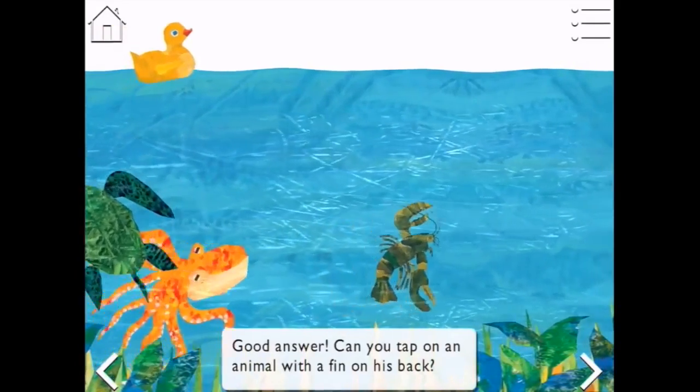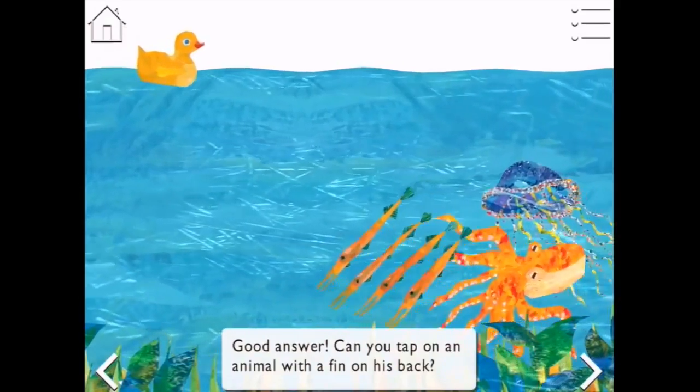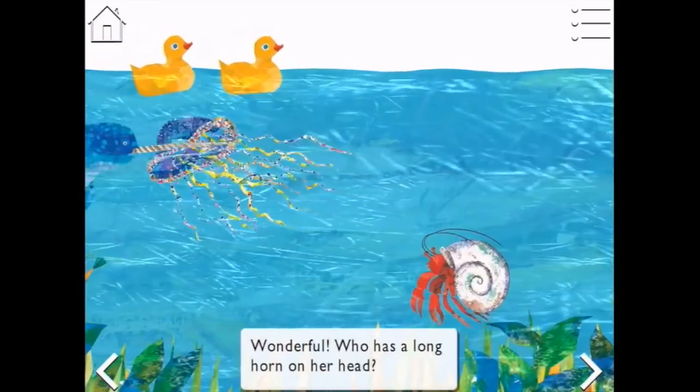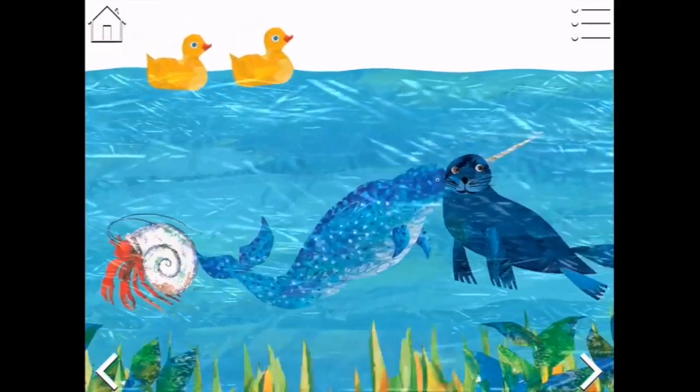I can see a rubber duckie and an octopus, and there are some little fish there - they have fins. Wonderful! Who has a long horn on her head? A unicorn? No - a narwhal! Well done.